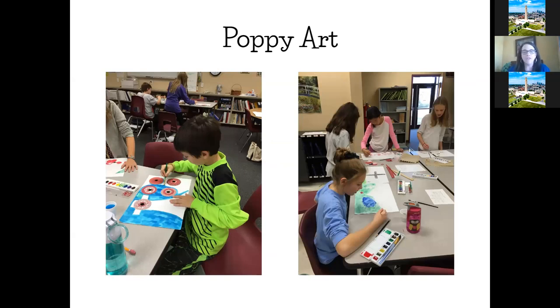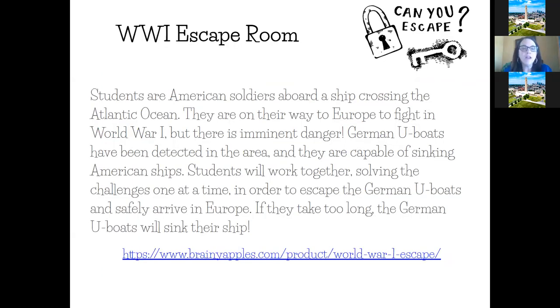We tried to make things a little lighter after that heavy lesson on sacrifice. Students did a variety of poppy art using all different kinds of supplies to create scenes from Flanders Fields, and those ended up being really neat. This year we also found a World War I escape room — the escape room thing is all the rage — and found a free one at brainyapples.com. Everything needed to make it work was already prepared, except for boxes with locks if you wanted to use those. My students did a fabulous job and absolutely loved it. If you're looking for a quick, easy, high-engagement activity, this escape room is a great one.